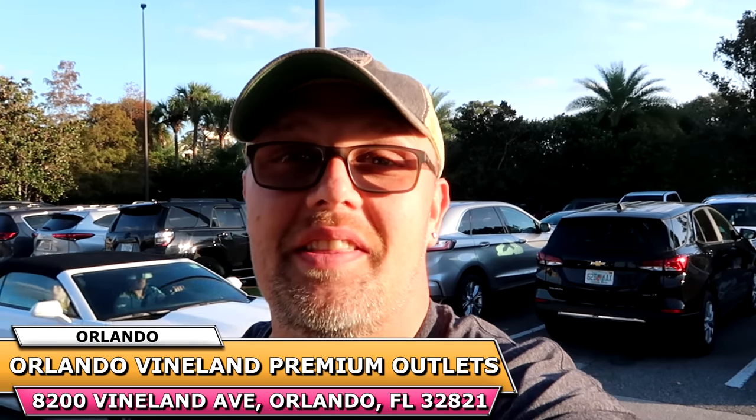Hello friends and family from the Premium Outlets here on Vineland Ave. Today we're taking a trip to the Disney Character Warehouse. We're going to check out all of the newest discounted Disney Parks merchandise that the outlet here on Vineland has to offer. It's been such a great time coming out to both outlets recently — they've been getting so much new merchandise: lots of Disney Park Lounge Fly, 50th anniversary items, ears, and it seems like they're getting lots of brand new clothing basically every single day.